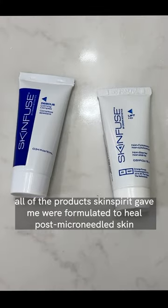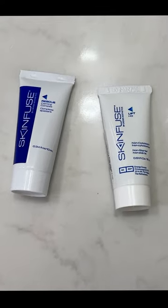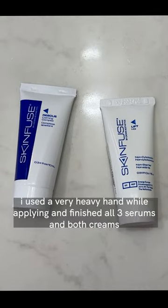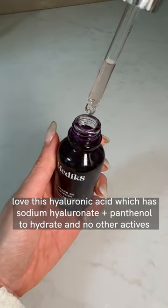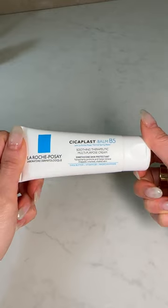For the next few days, I used an additional two serums, sealed off with two creams that Skin Spirit gave me to help hydrate, repair, and calm my skin. Once I ran out of those creams, I mainly used hyaluronic acid and sycoplast to heal my skin.